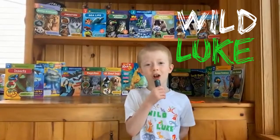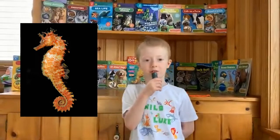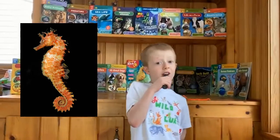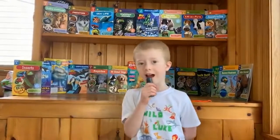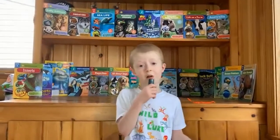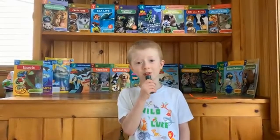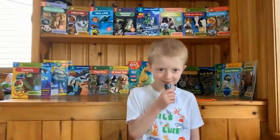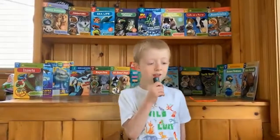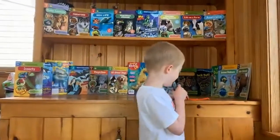Welcome to my show. This is Wild Luke and I'm your host Luke. Today we're gonna be learning about seahorses. When this show's over I'm gonna ask you what you know about seahorses, and then tomorrow you can call me and tell me what you know about seahorses. Okay, so let's start the show.